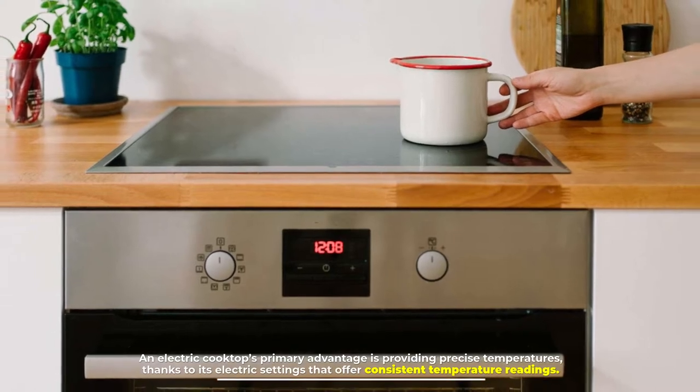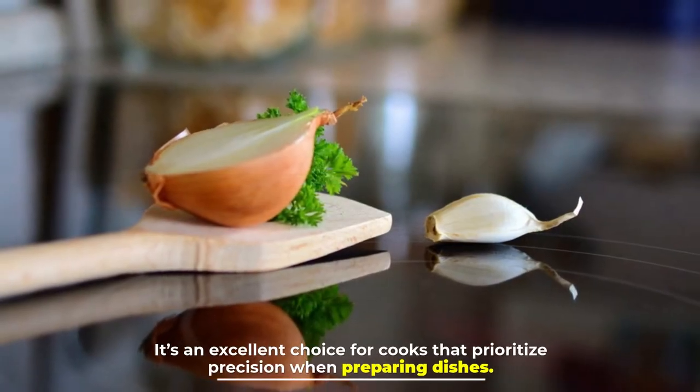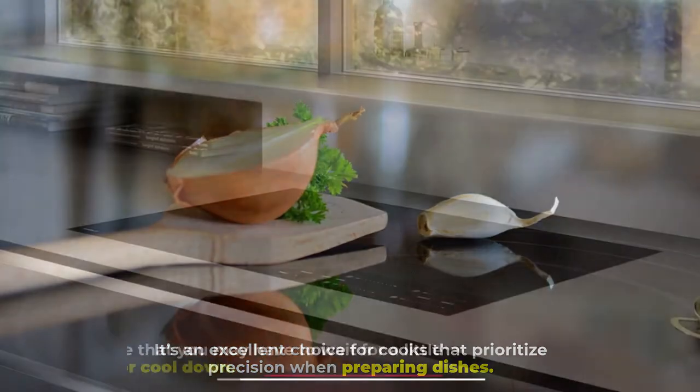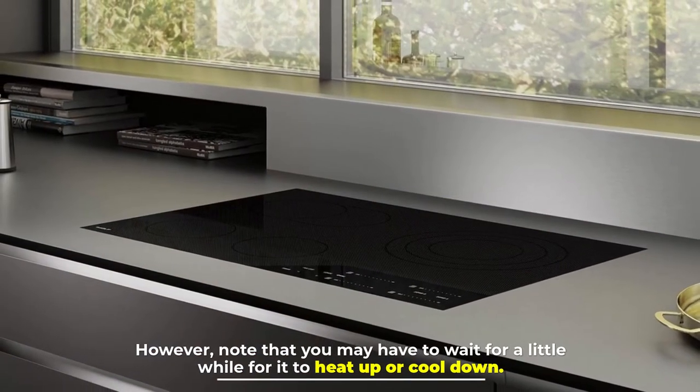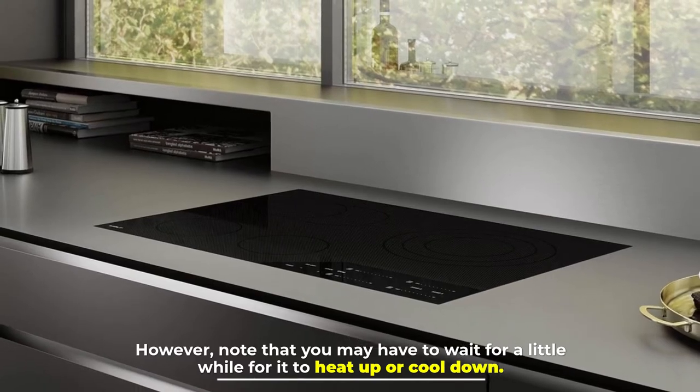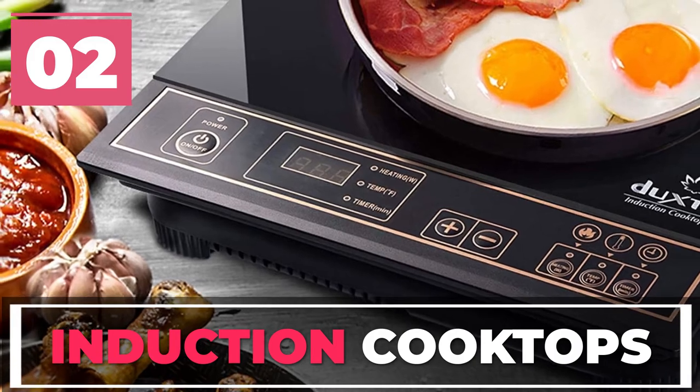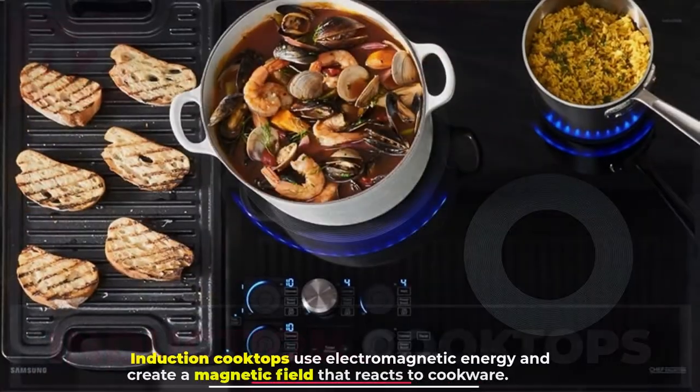Thanks to its electric settings that offer consistent temperature readings, it's an excellent choice for cooks that prioritize precision when preparing dishes. However, note that you may have to wait a little while for it to heat up or cool down.